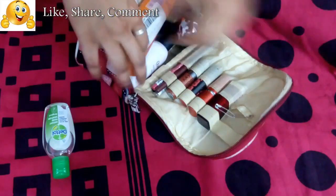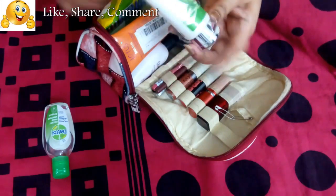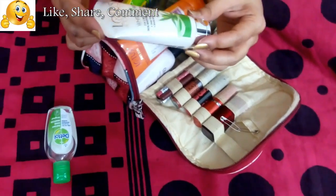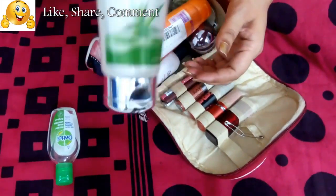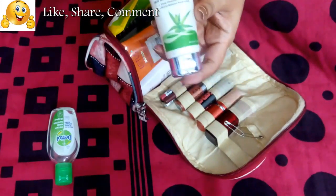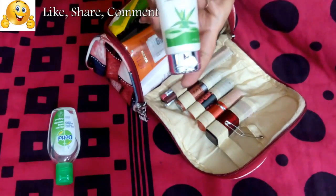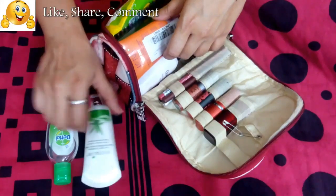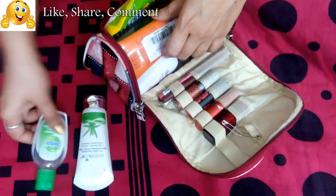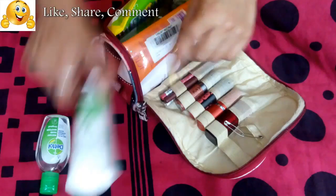Next is a face wash. I like the Lotus Herbals White Glow 3-in-1 Deep Cleansing Whitening facial face wash — this is one of my favorites right now. I also liked the Himalaya one with kesar, but after that finished I bought this one, which is also really good. So I carry a face wash — doesn't matter what brand you use.